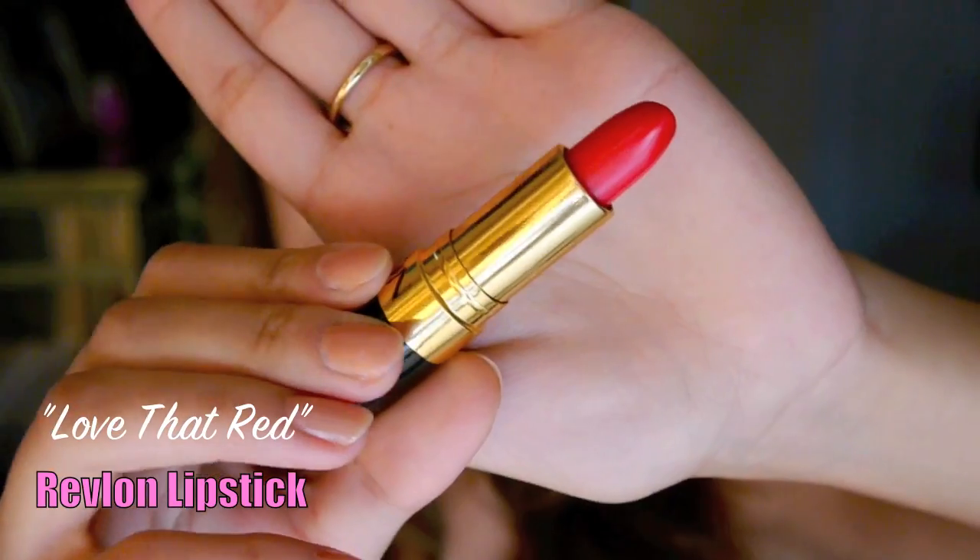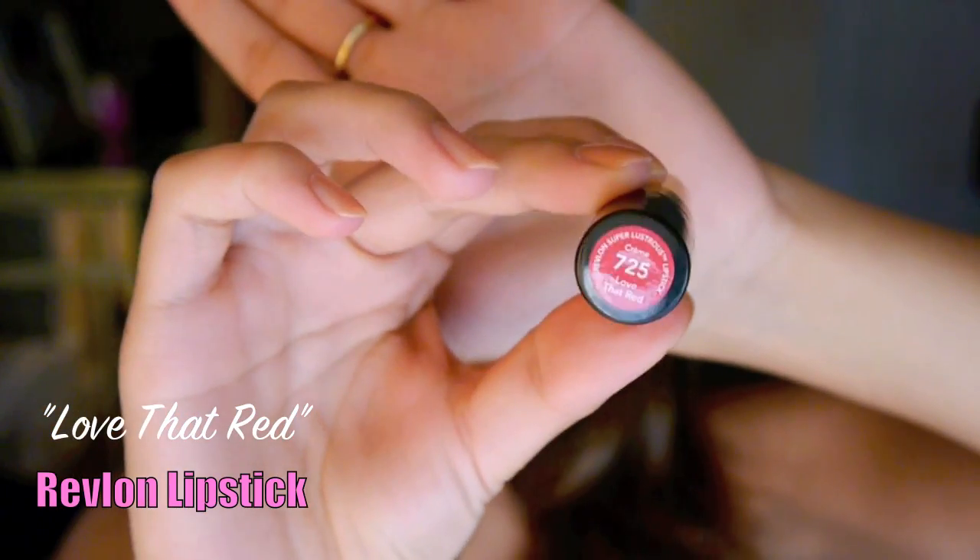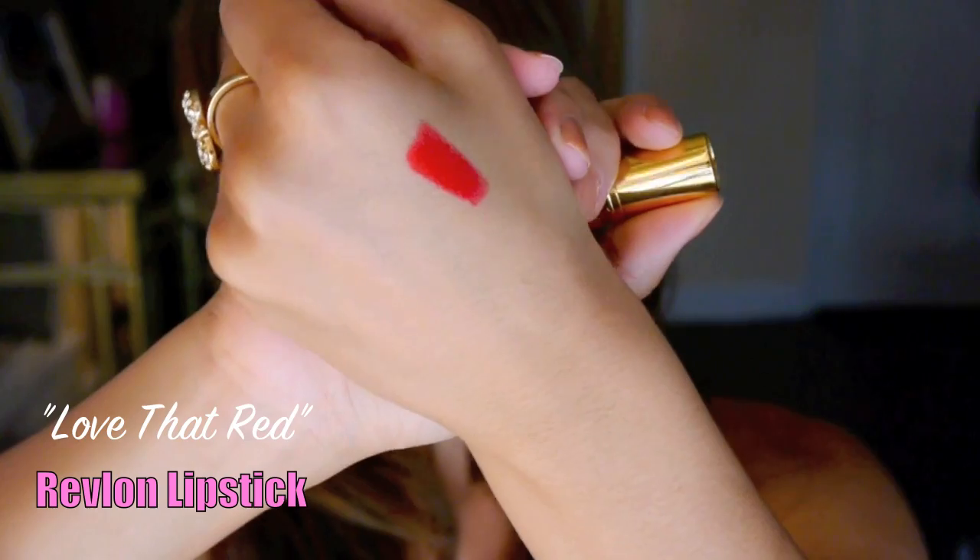The first one is called Love That Red. It's a beautiful type of cherry red color. And here is a swatch for you. I love this lipstick because I wear it like a stain — I just tap it on my lips and then smudge it out with my finger. It gives a really nice pinch of color to the lips, not too bright. But if I do want to wear it bright, I just apply the whole thing. So I love that color.